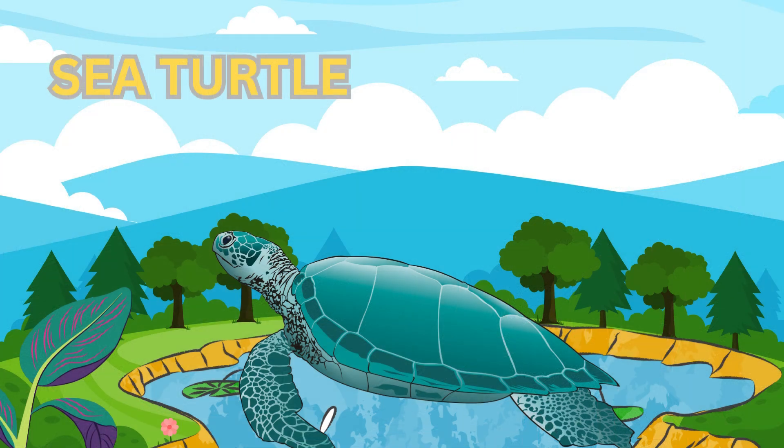Now, let's meet the sea turtle. Sea turtles live in the ocean and can swim long distances. They come to shore to lay their eggs in the sand. Sea turtles have been around since the time of dinosaurs.